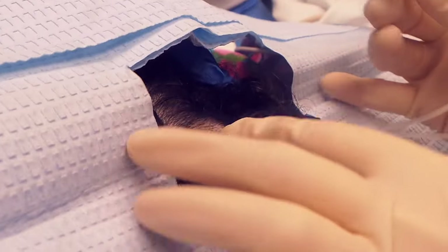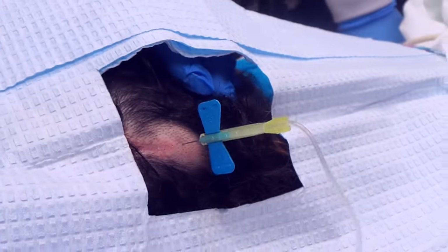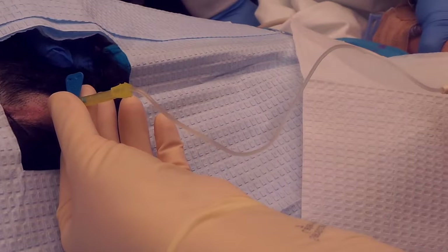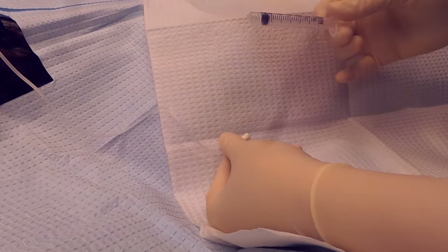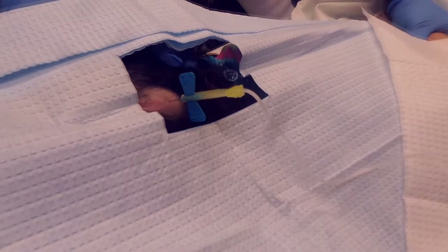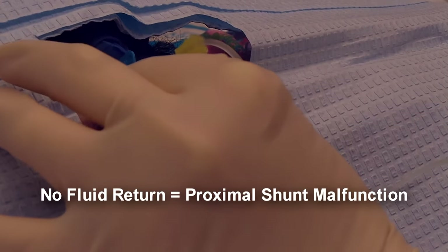What you can feel for is the bulb - the reservoir part, which is the soft and squishy part. If you stick the needle straight in, typically you should have fluid that comes out spontaneously. I don't see anything flowing. So occasionally if you get it started with a syringe, you don't want to pull it too hard. I'm not getting anything - there's some at the tube but it's definitely not coming out. So this is suggestive of a proximal shunt malfunction then. Yes.